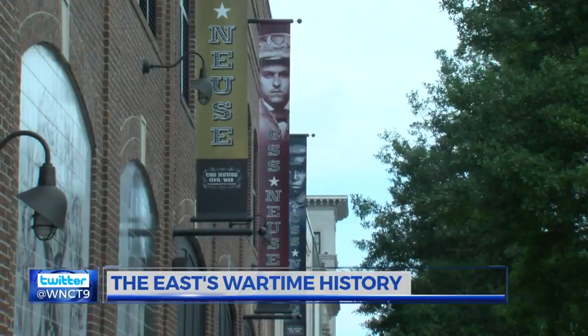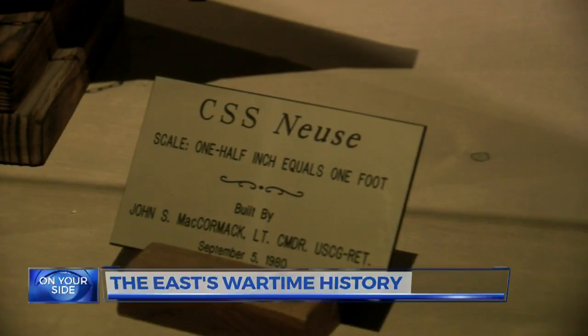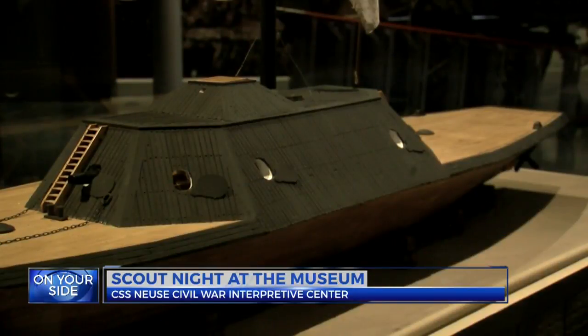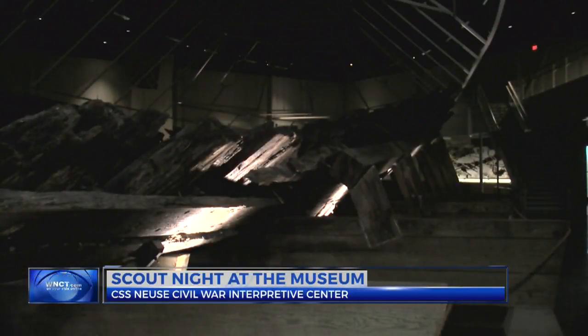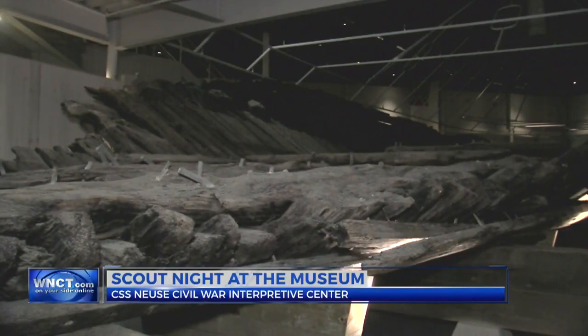That we're a hidden gem — we don't want to be hidden anymore. Tucked away in a building on the corner of North Queen Street in Kinston is the historic CSS Neuse. The nearly 160-foot vessel saw little actual combat, but had an immense impact on the development of war weapons, as well as the east's history.